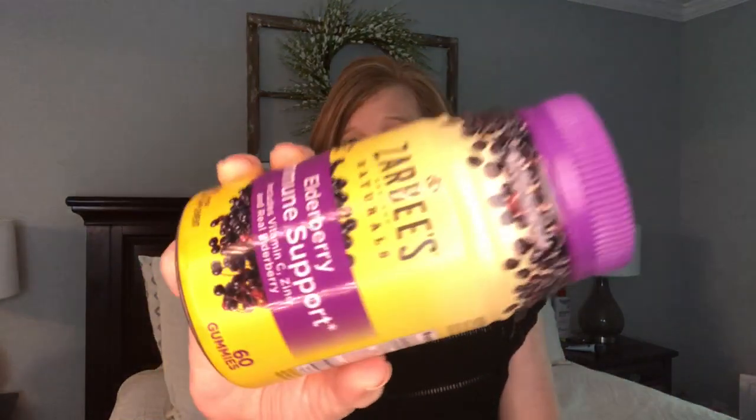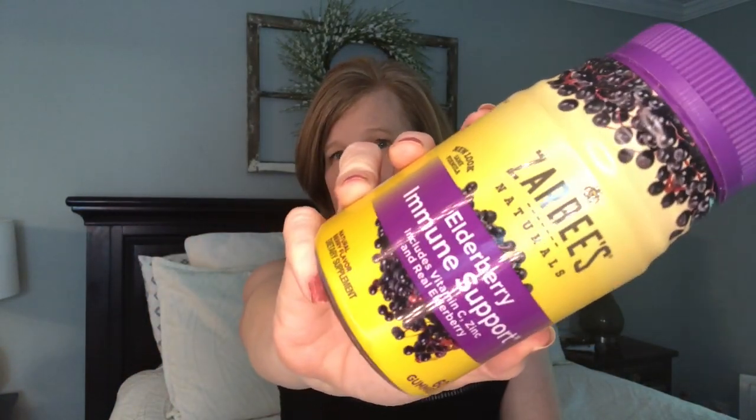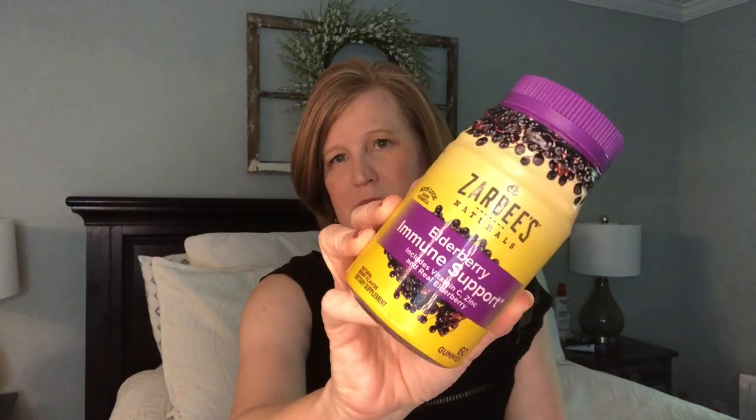The next thing is the Bath and Body Works Sweet Cinnamon Pumpkin - my number one favorite scent from them. I finished it; this was one from my shelf of shame. The next item is the Zarbee's Natural Elderberry Immune Support gummies - they have vitamin C, zinc, and real elderberry. I loved these so much and did buy another container. You can get them at Grove Collaborative, CVS, Target, Walmart, or Amazon. Really liked them.